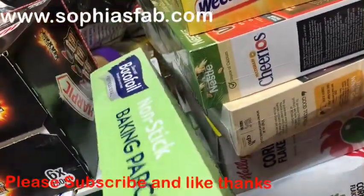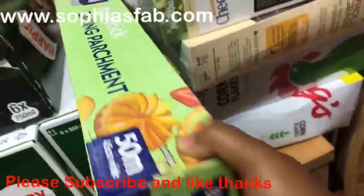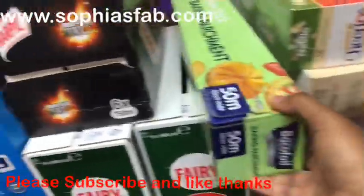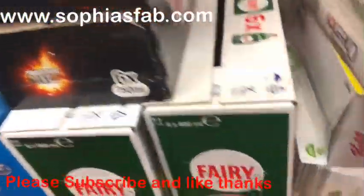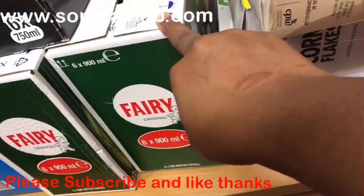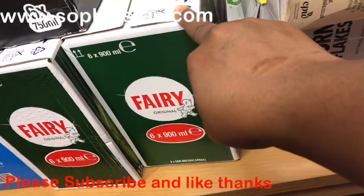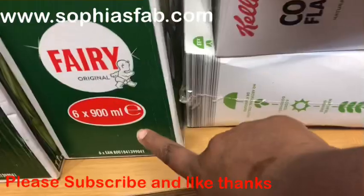I bought non-stick baking paper — I can't remember the exact price but it was about £5.38. I also bought Fairy washing-up liquid: it's £7.78 and you get six big bottles in the pack. I bought two packs of that.